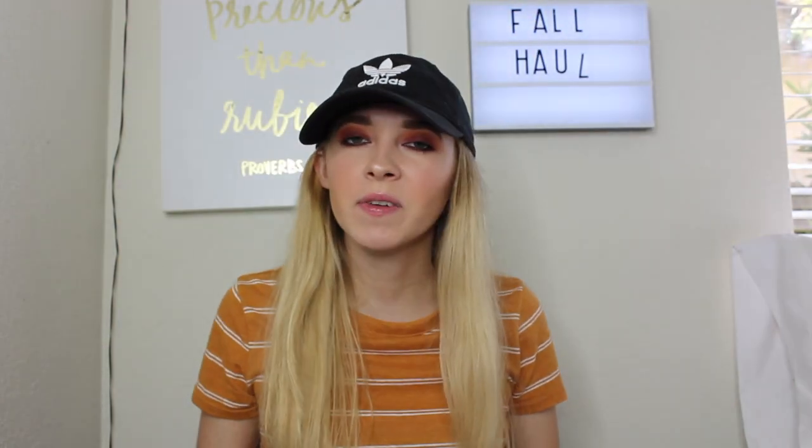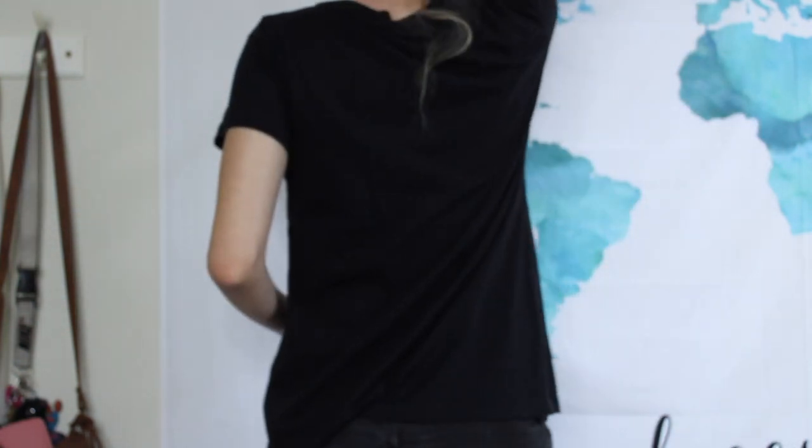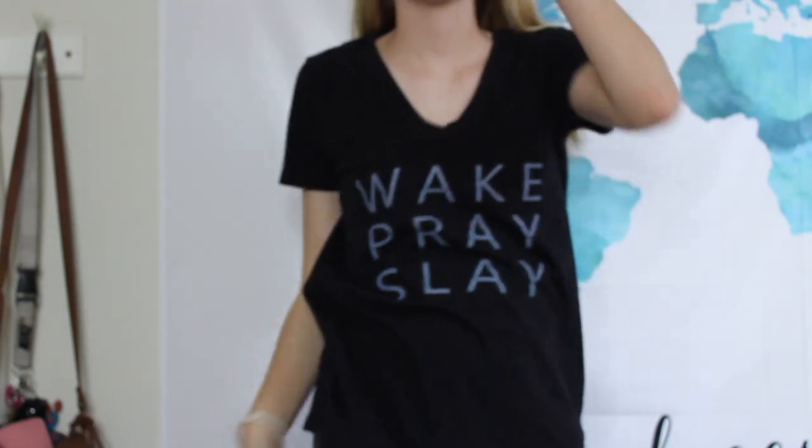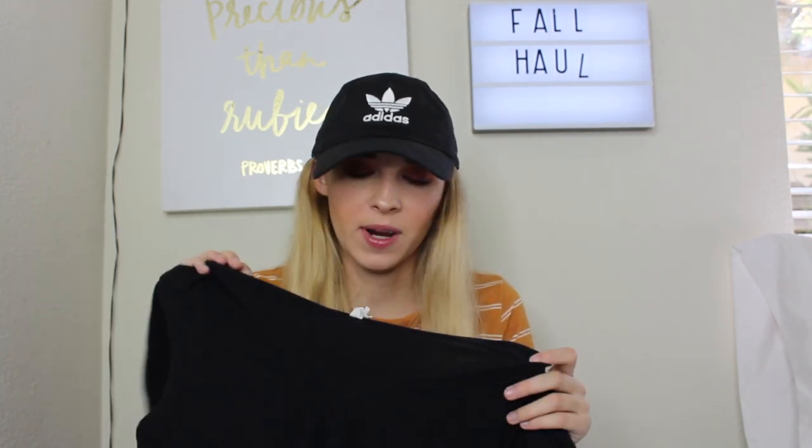This next shirt my mom also gave me. It just says 'weak pray slay' on it. It's definitely a little big for me but I like that — leggings, cardigans, oversized — anything I love. That's just what I do for fall. It's just this plain black shirt with those words on it; it doesn't really have a brand.